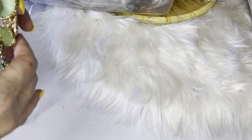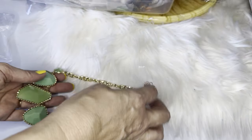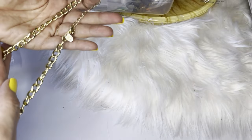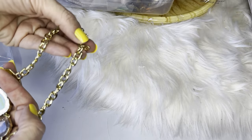Statement necklaces are supposed to be very popular in 2024 — they're coming back. This one is a gorgeous green sparkly adjustable necklace. Does anyone remember Charming Charlie's?